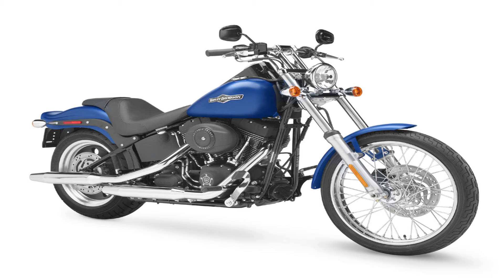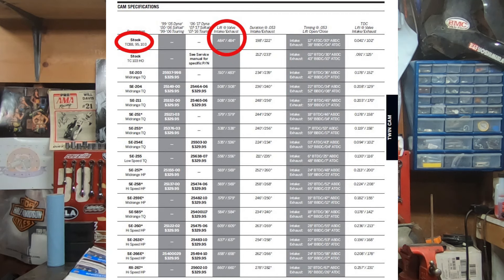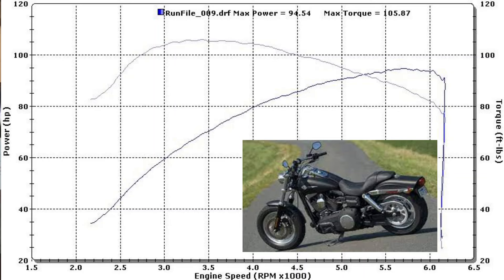If you have an absolute bone stock 96, those are hard to find. In 100% stock trim, the bone stock 96 makes about 70 horsepower and about 83 foot-pounds of torque. The bone stock 96 uses the 484-lift Harley-Davidson cam, which has been Harley's go-to factory cam on the 88, 96, and 103. When they went to the HO they moved to the 511-lift cam, which was a huge boost in power.